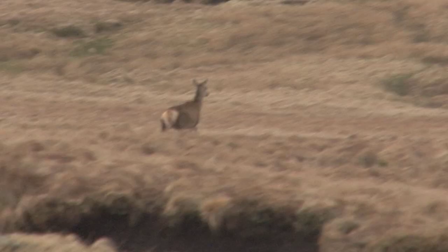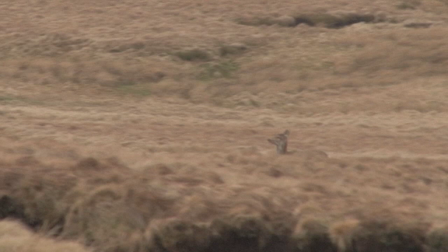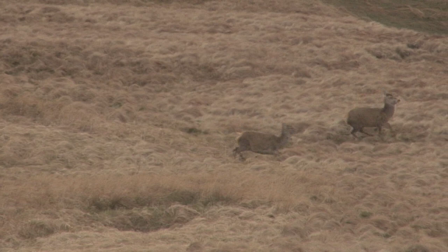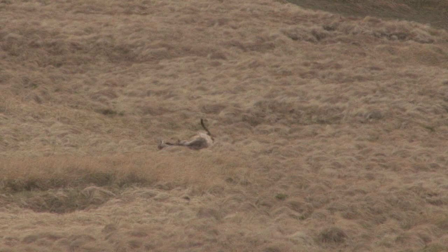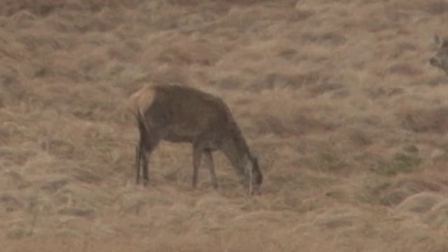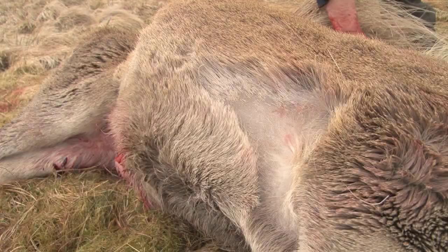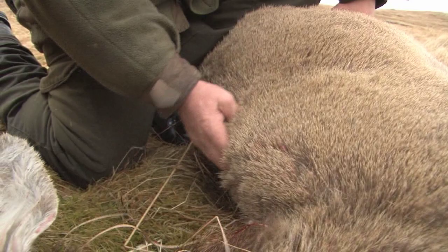Jonathan is now keener than ever to get onto these animals, as one of the hinds looks sick. Even though the hind season is over, many have perished with the severe winter and he wants her shot. This time Dom is in position and happy. The 235-metre shot strikes the hind well, and a heart shot puts her down. On closer inspection, Jonathan knows he's made the right call. We picked this hind out because it was the poorest one in the herd — there's no flesh on its back at all, its backbone is showing right along, so it's a good one to take.